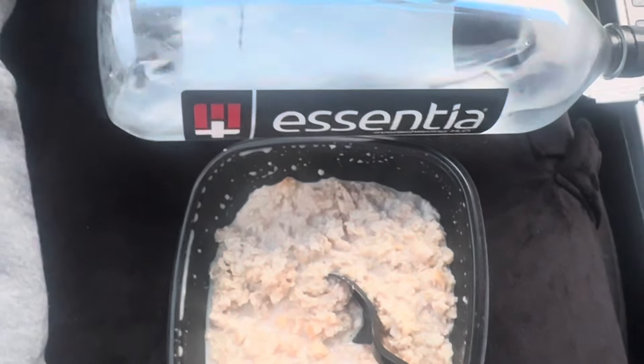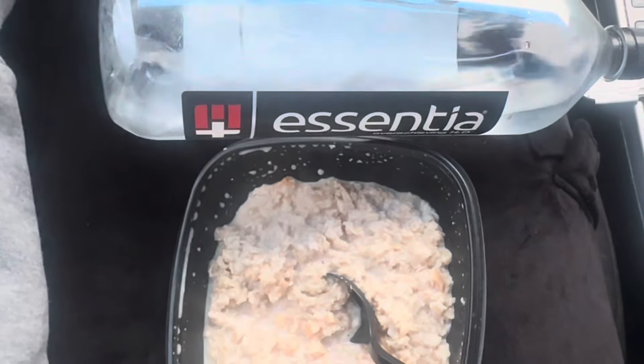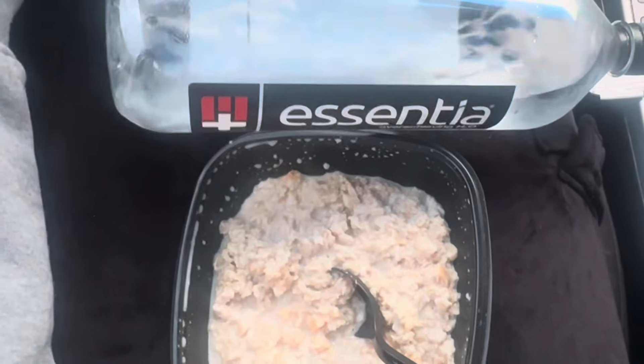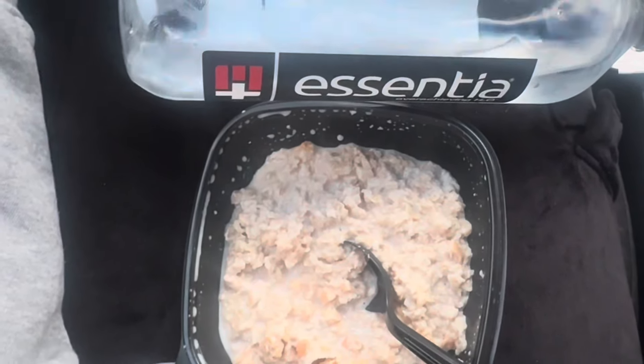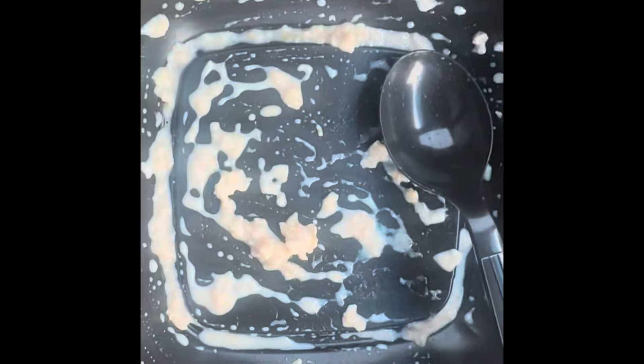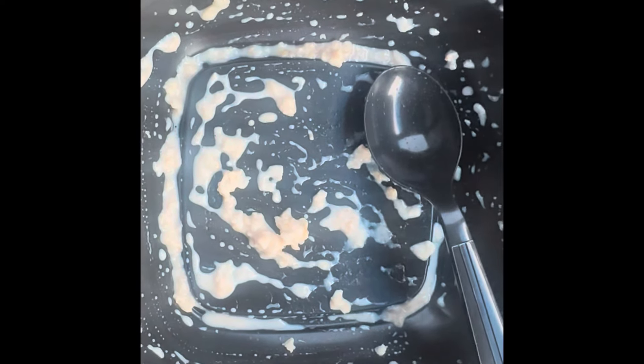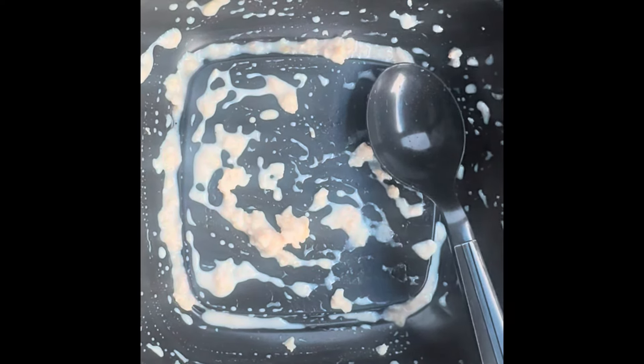I'm on my way to the gym right now to get my workout on. But don't forget — you must eat. It's very important to eat before you start your workout. So this is what I'm eating first; this is gonna be my first meal. Ate it all! Make sure y'all are eating all your food because you're gonna need every gram of protein.